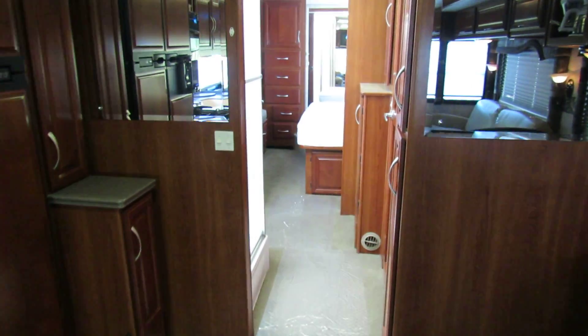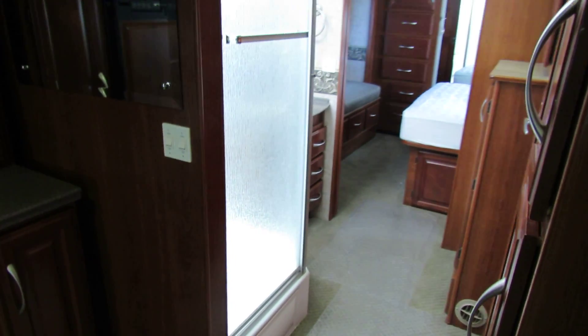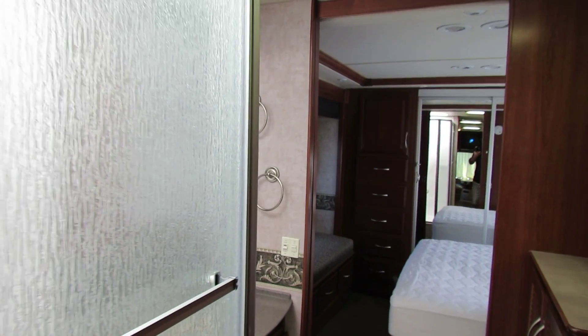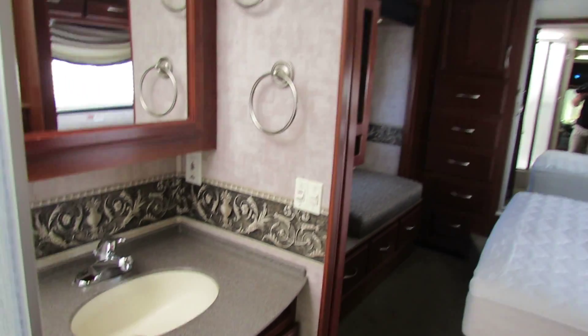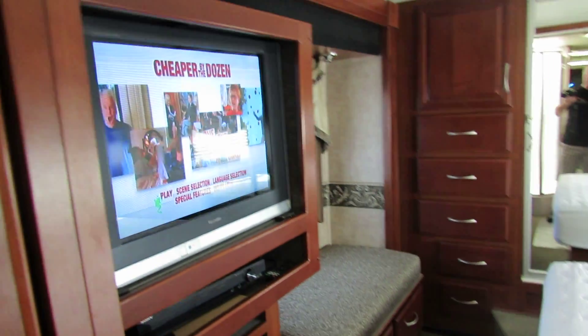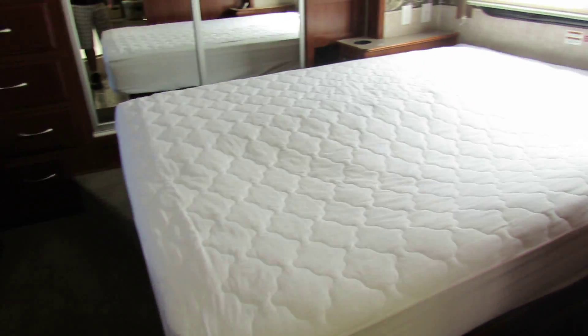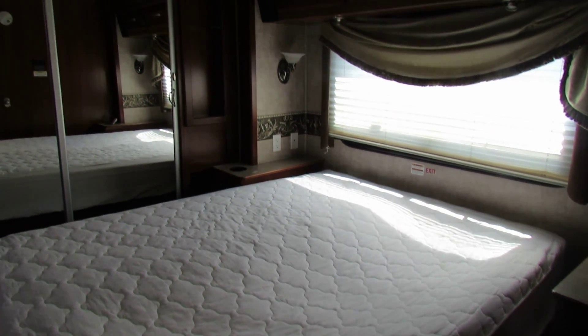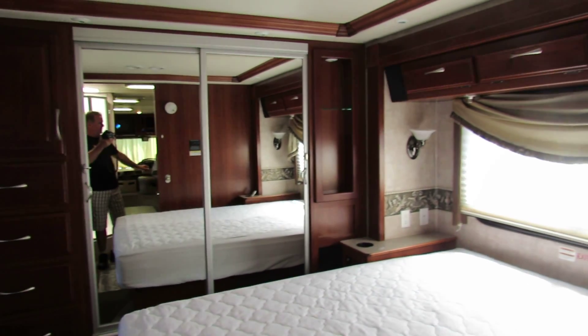As you walk to the back, you can see it does have the full-size shower. This one has lots of cabinet space in the back, entertainment in the back. And then it's got the air mattress — this is a sleep number bed, you can see it's pumping up right now. Closet's in the rear. Nice setup.